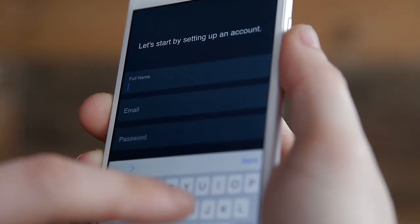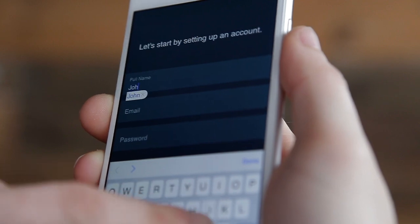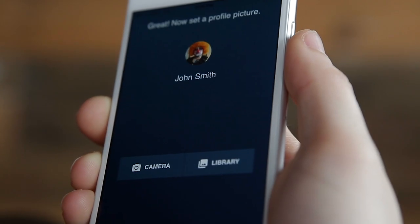Then set up your profile. It's the usual stuff: name, email, profile pic.